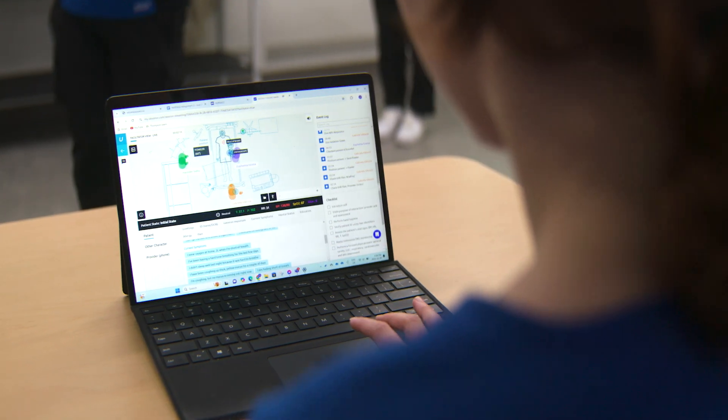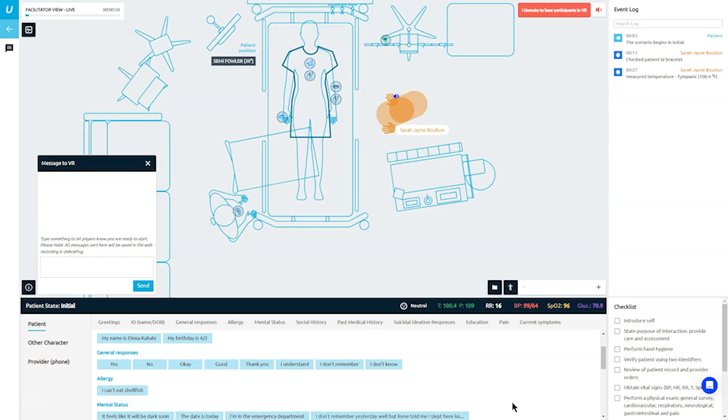One of the things that really attracted us to UBSIM was the fact that we can edit scenarios — that's huge for us. Being able to easily go in, edit, and customize or develop my own scenarios means that what we're asking the students to do really reflects what their scope of practice will be in real life.